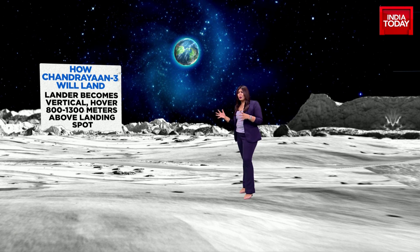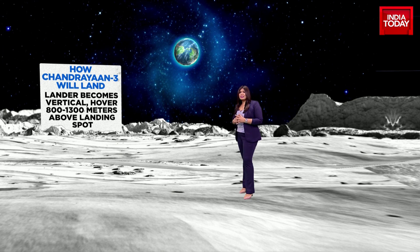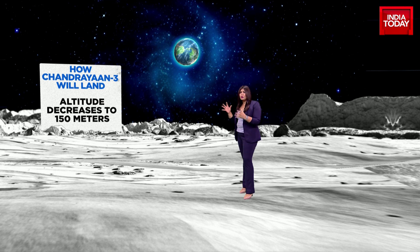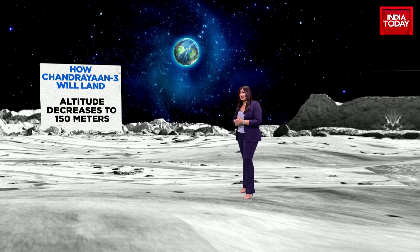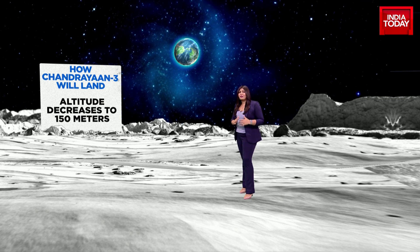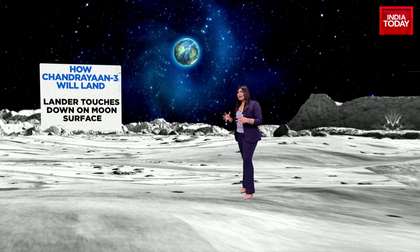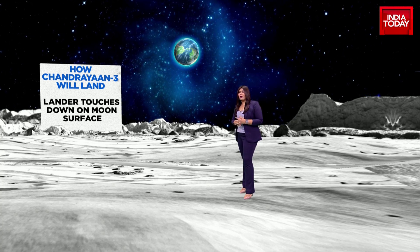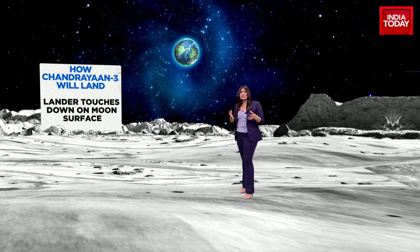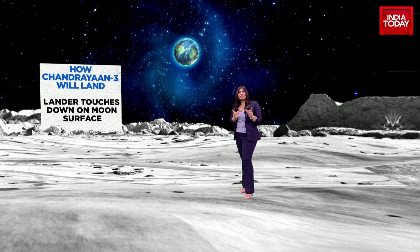The lander then becomes vertical, as mentioned, after hovering above the moon's surface at about 7.5 kilometers. After completing their tests, the lander will come to a vertical position and slowly descend. The altitude decreases from 7 kilometers to 150 meters. The descent has to be highly calibrated and controlled, and the lander will eventually touch down on the moon's surface. These are the challenges Chandrayaan 3 will have to face — this is what is called the 15 minutes of terror.